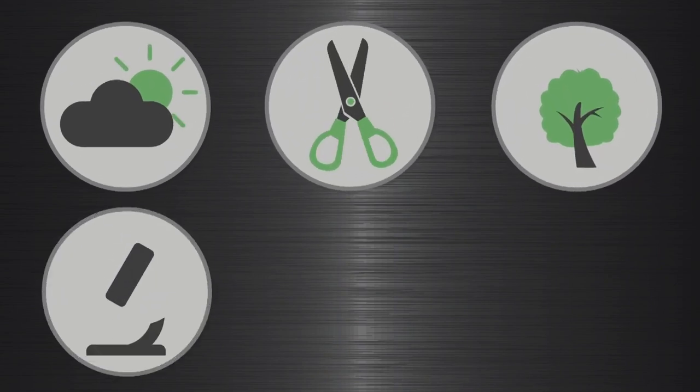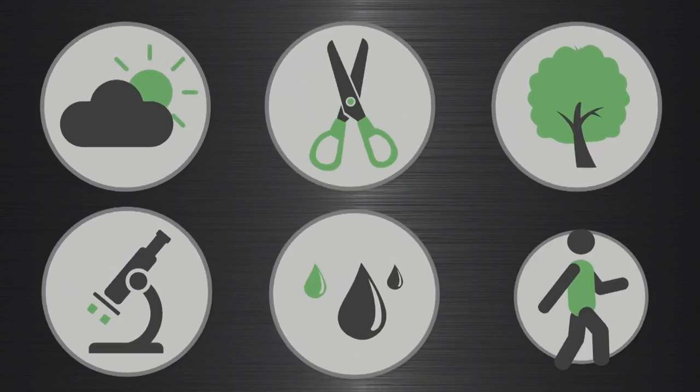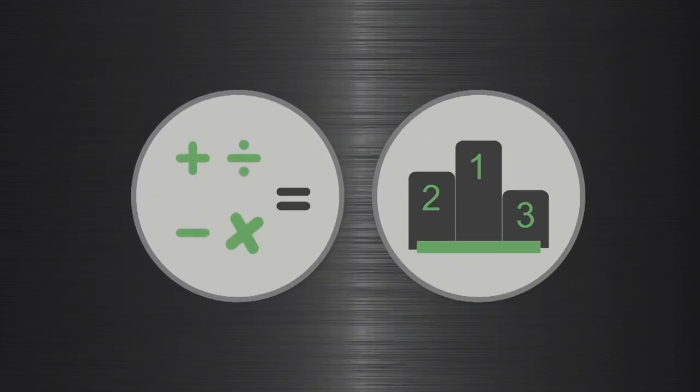Factors such as climate, height of cut, the amount of shade, soil quality, water quality, and traffic all influence how well different grass types will perform in a given situation.